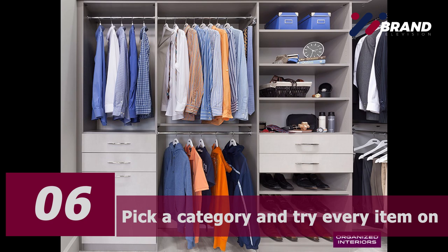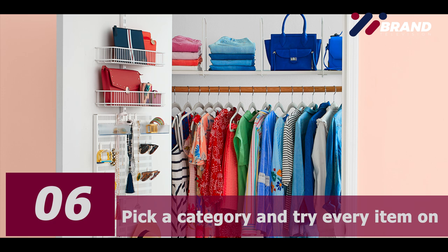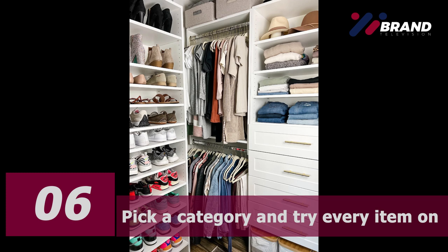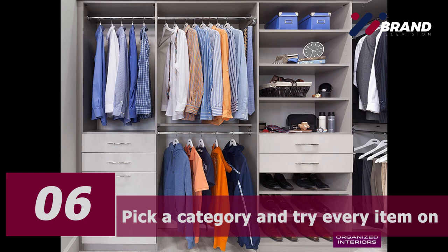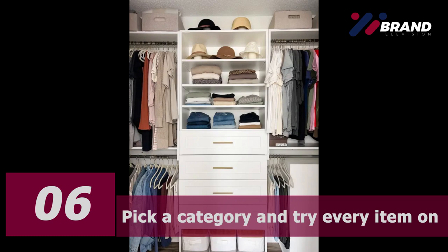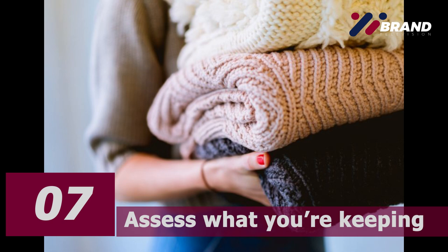Make a note of your reaction and how it makes you feel. Do you instantly feel good? Does it look good on you? Does it make you feel more confident, attractive, and comfortable? If your reaction is half-hearted, then consider getting rid of that item. You are aiming to keep only items that make you feel fantastic, that are in good condition and versatile to wear. Everything else should go.